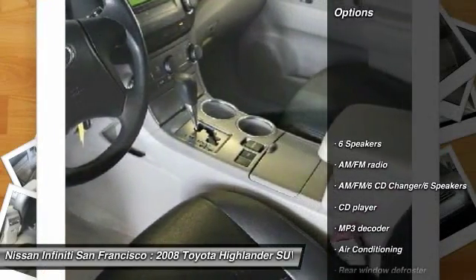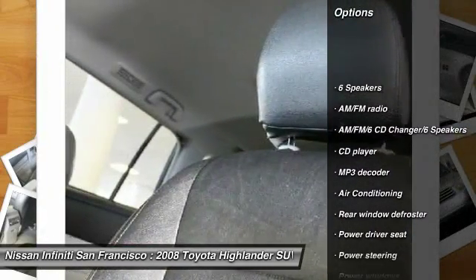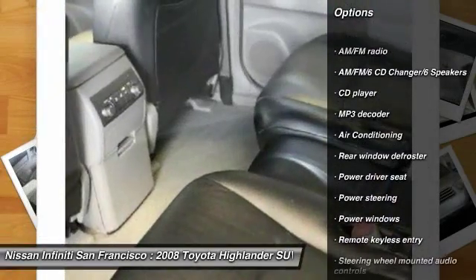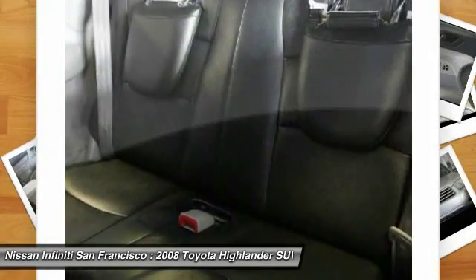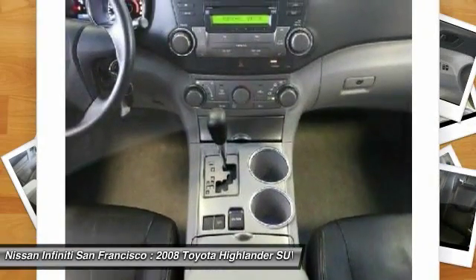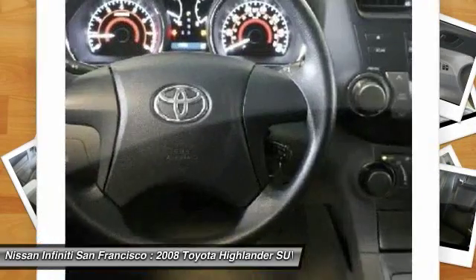Here are some of this vehicle's great options: traction control, dual airbags, air conditioning, power steering, four-wheel disc brakes, power windows, fog lights, CD player, rear window defroster, electronic stability control.